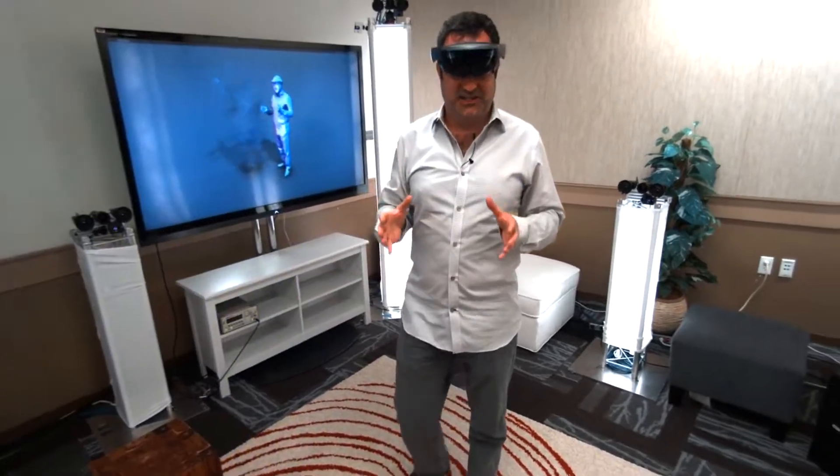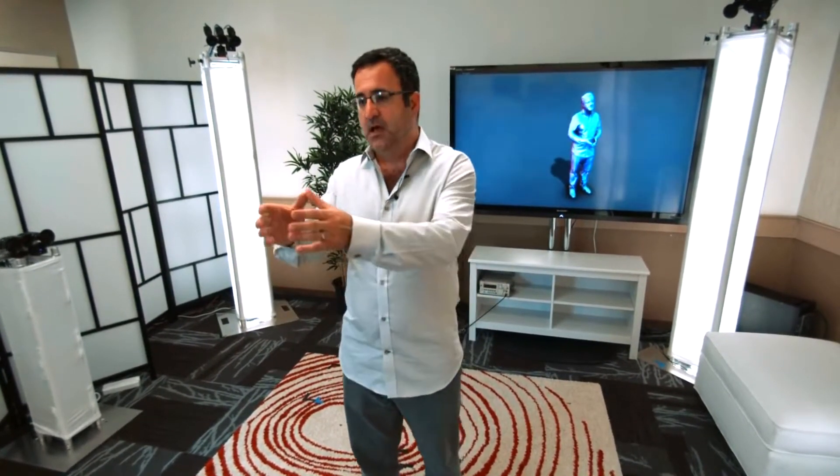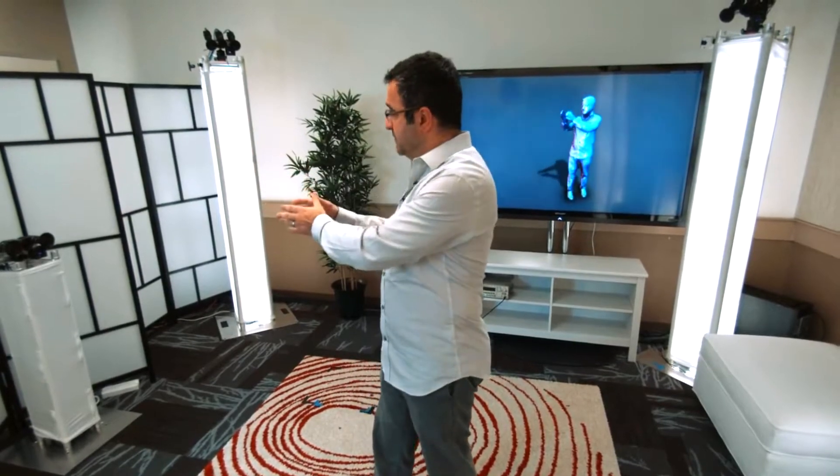We call this technology holoportation. To make all this happen, we've had to create a new type of 3D capture technology. I'm surrounded by these 3D cameras that we've developed in our team. Each of them is capturing me from a separate viewpoint, and we're fusing this data together to create a temporally consistent model, as you can see reconstructed live behind me.